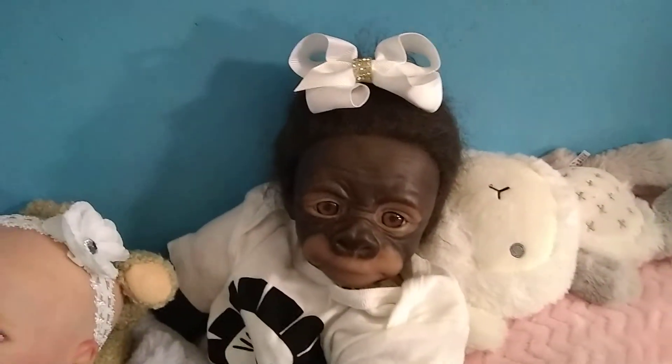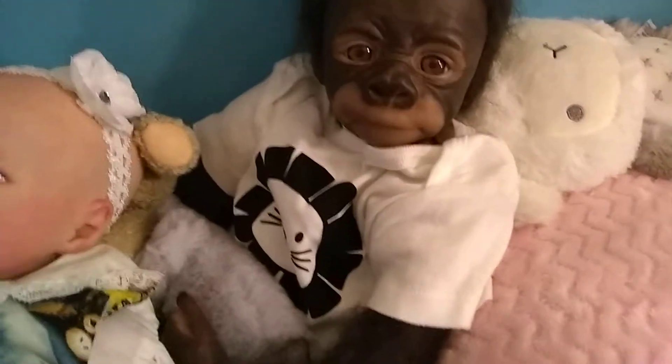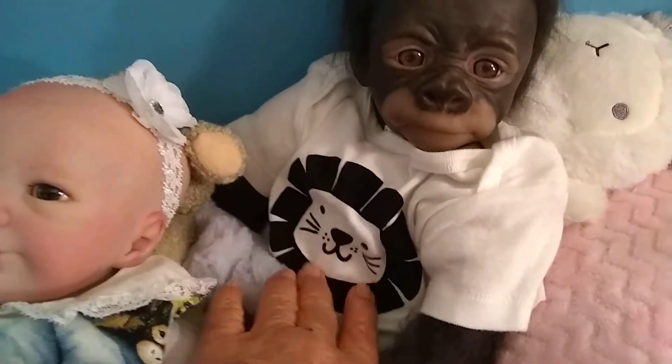And here is Violet. And Violet's wearing a t-shirt with a little lion head on it.